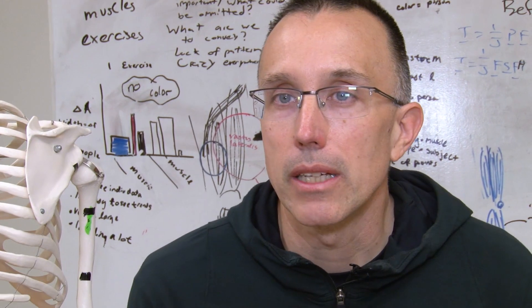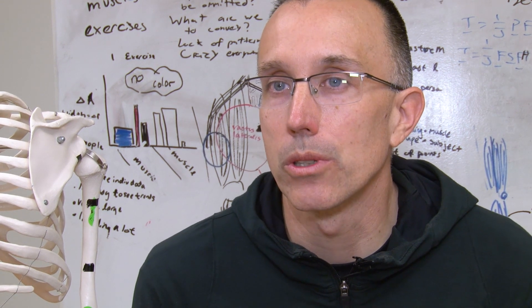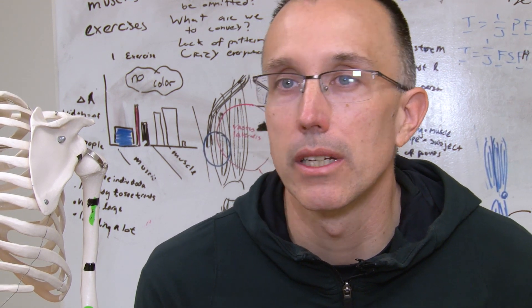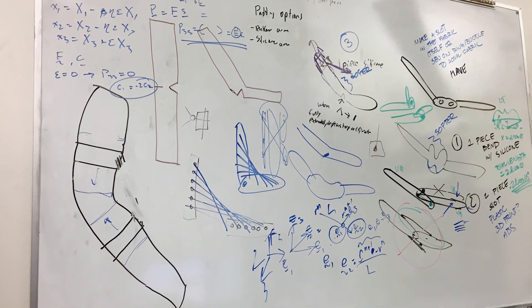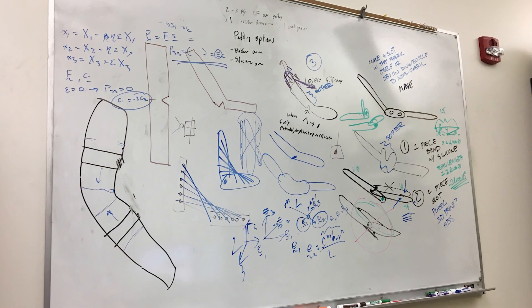We talked with the athletic trainers to see what the actual issues were with the current brace, and then came up with all the different design goals that we had to meet in order to protect Isaac's elbow.